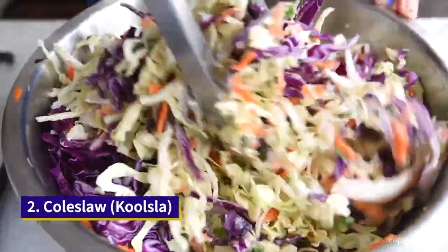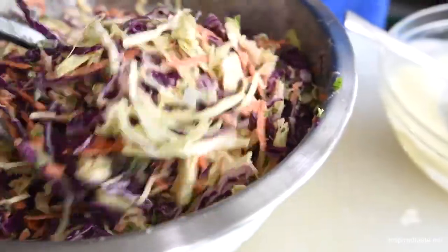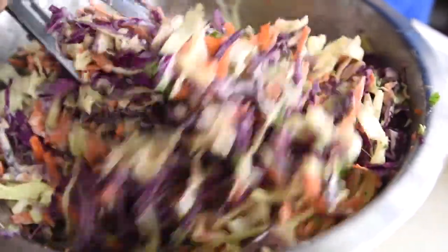Coleslaw seems to have originated in the Netherlands as well, known in Dutch as koolsla, which literally means cabbage salad.